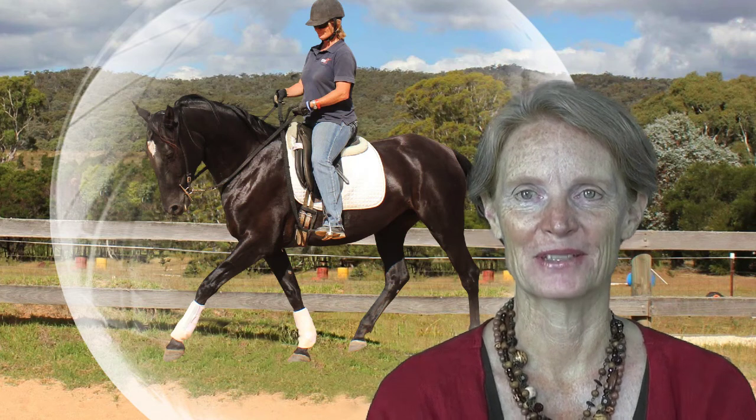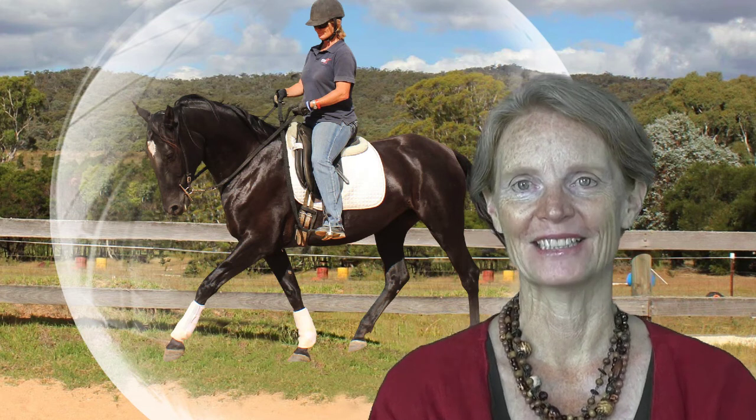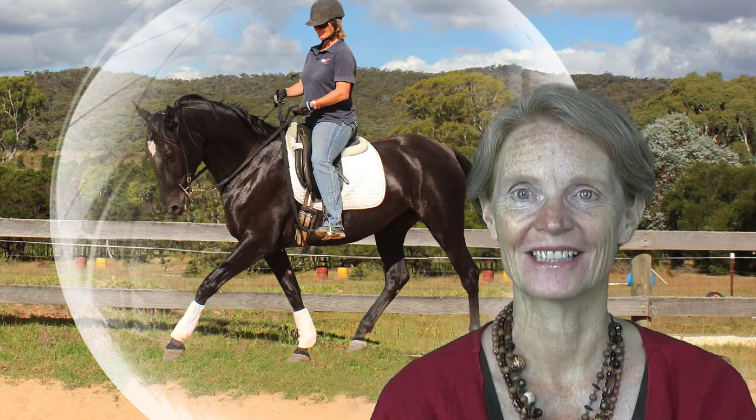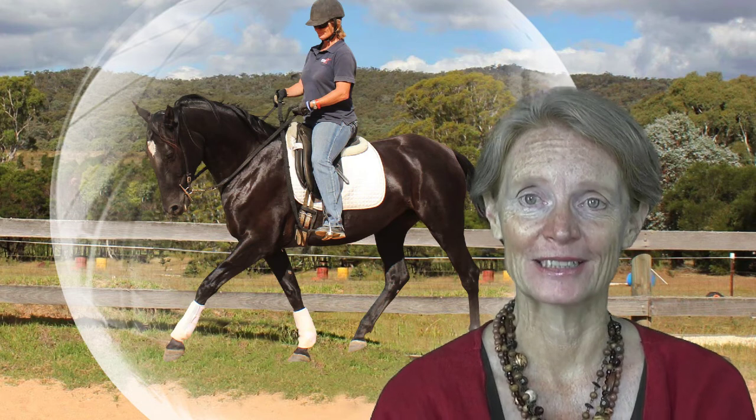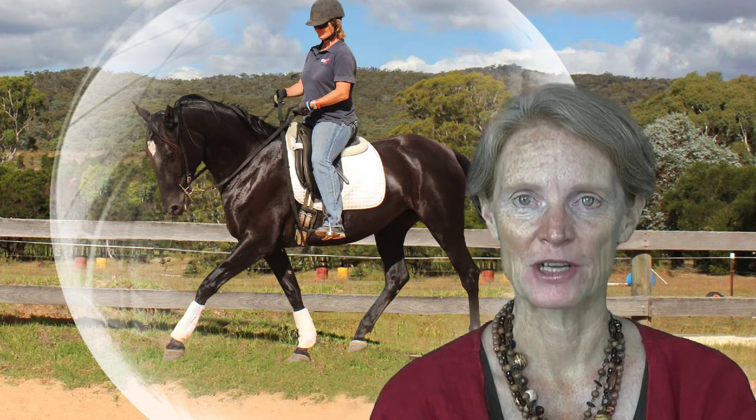Hello and welcome to the Kando Equine site. I know that a lot of you are going to be really keen to get started and that's great — you can do that. You can start straight away by clicking the link below and joining up to the Kando Equine online training system.